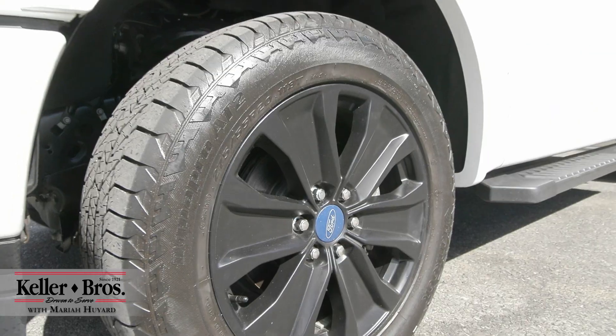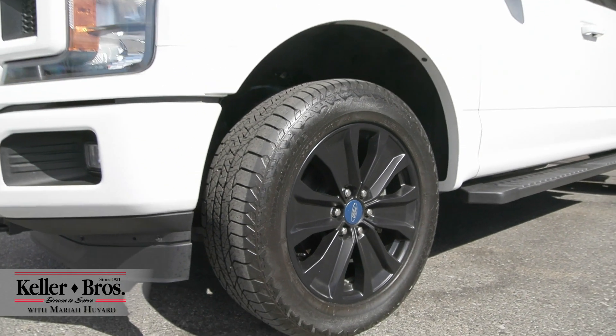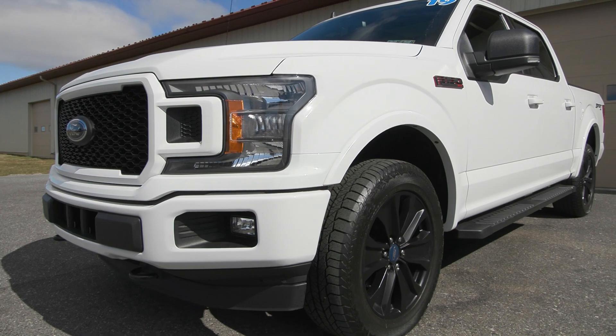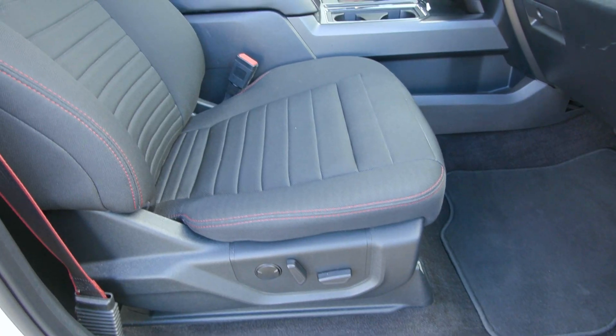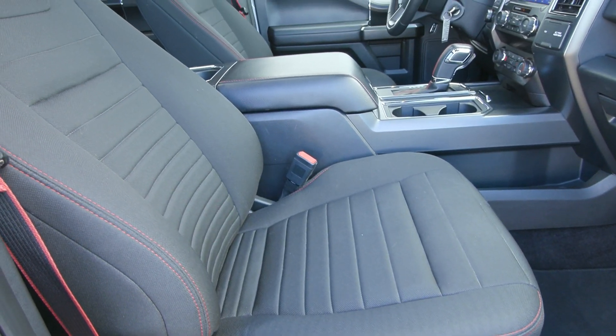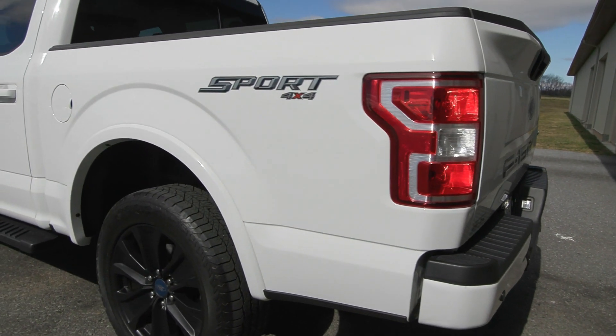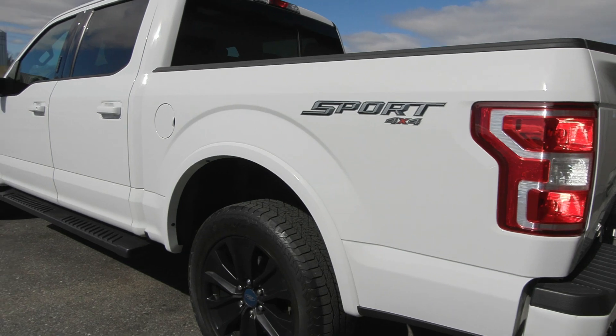Hi, Mariah here with Keller Brothers, here today looking at this 2019 Ford F-150, the XLT trim level. It's a beautiful Oxford White for the exterior color, and inside you have the black special edition cloth, which is included in your special edition package. You also have some incredible features inside as well as out.